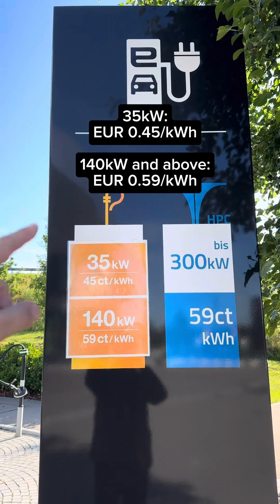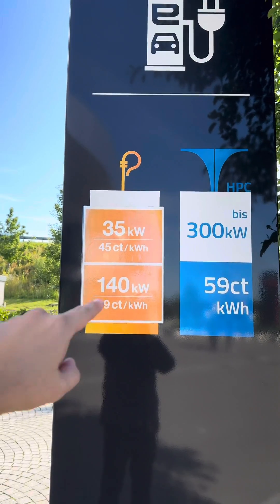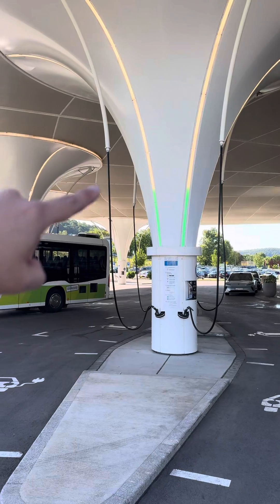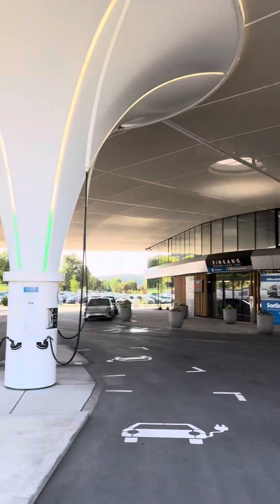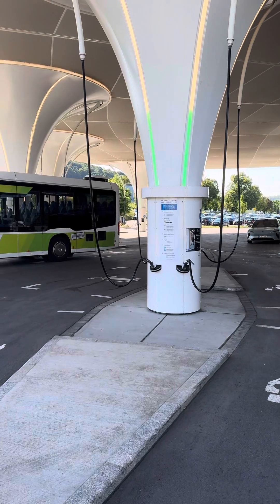If you're not in a hurry, 35 kilowatts costs 45 cents per kilowatt hour. 140 kilowatts and above, up to 300 kilowatts, is 15 cents per kilowatt hour. These are the ultra-fast 300 kilowatt chargers, and there are a total of six columns here, so there are 24 nozzles for fast charging.